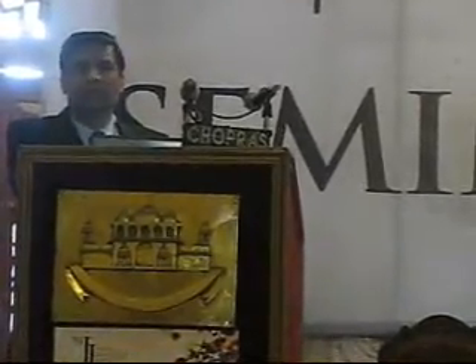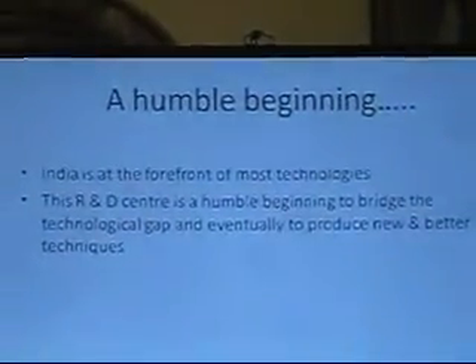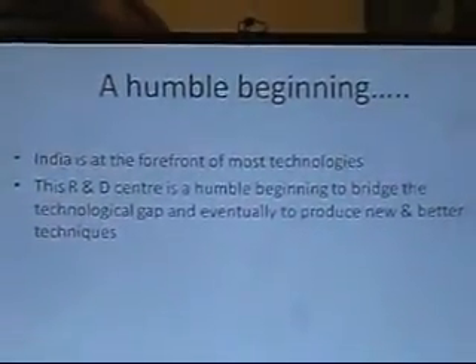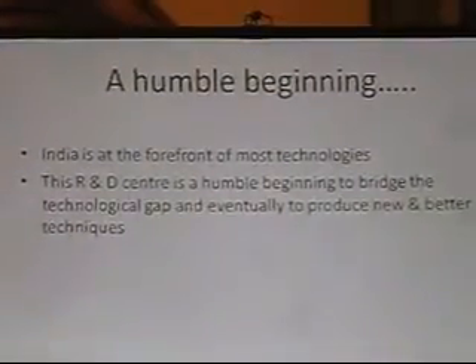This is a very humble beginning. India is amongst the best in IT and is present in all technologies, and somehow we have been falling behind in the gemstone trade. This is a humble beginning to bridge that gap. Thank you.